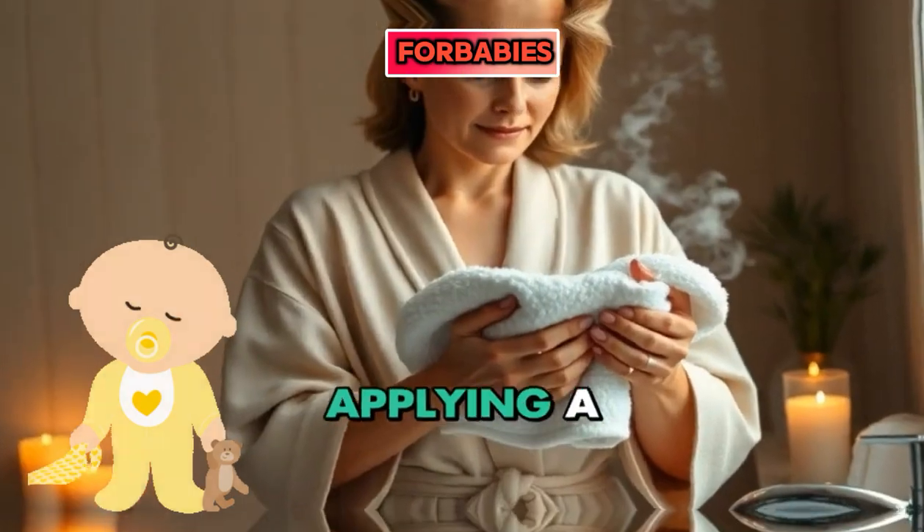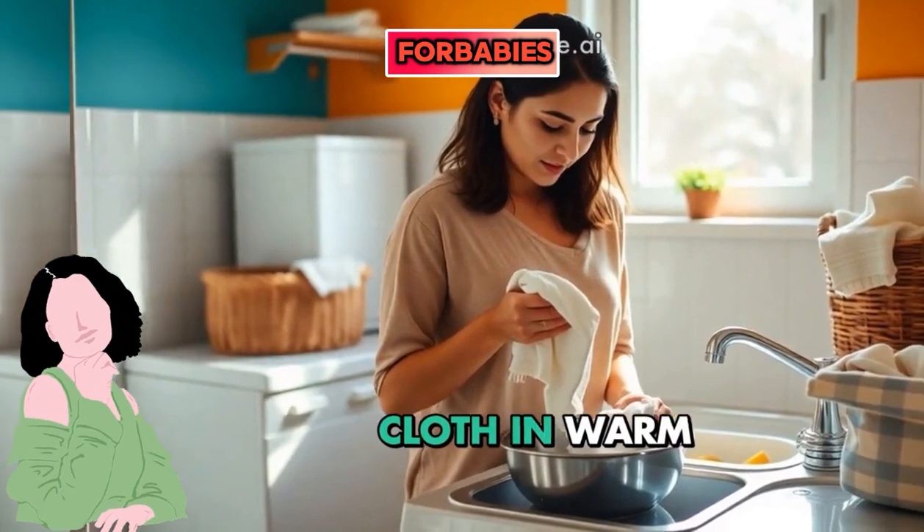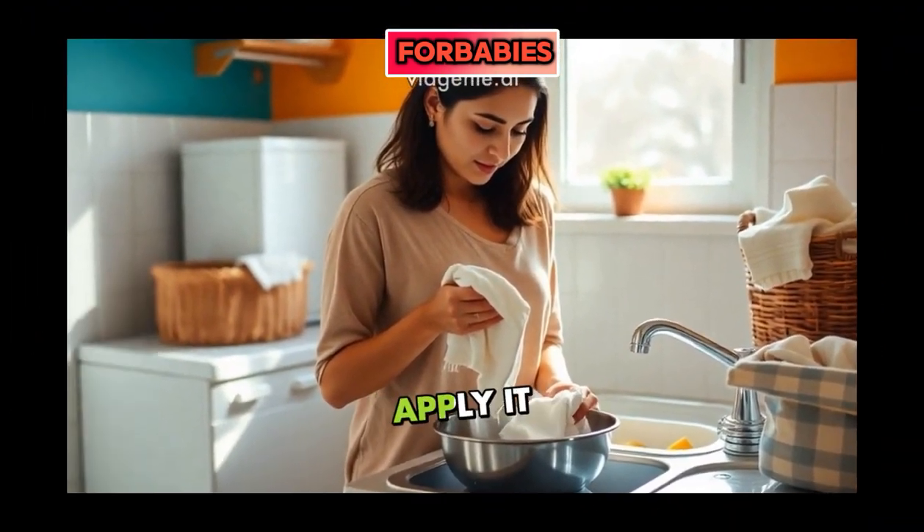First, try applying a warm compress. It promotes blood flow and eases tension. Just soak a cloth in warm water, wring it out, and apply it gently.